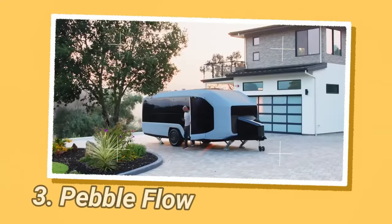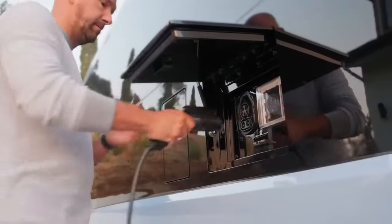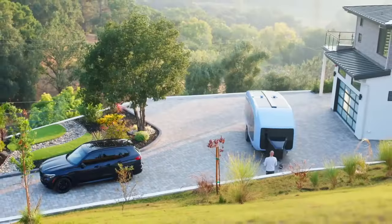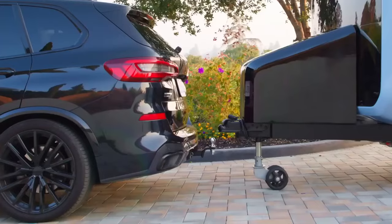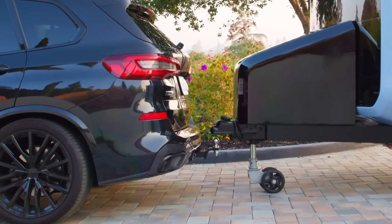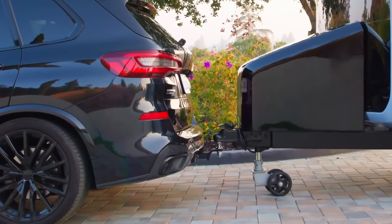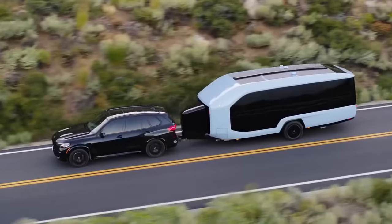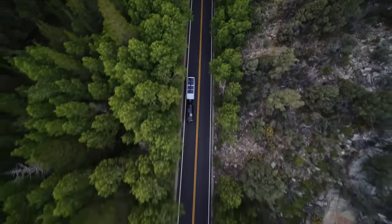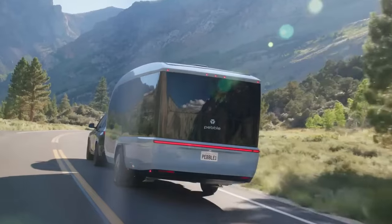Camper Pebble Flow is a joint creation by former Apple and Tesla engineers. Built using rigorous automotive manufacturing processes, including an all-aluminum space frame construction, lightweight composite, and sustainable materials, the Pebble Flow is 300% as aerodynamic as a conventional travel trailer, which leads to better mileage, longer range, and an overall safer towing experience.